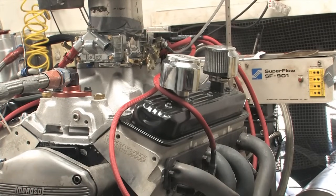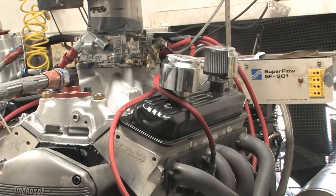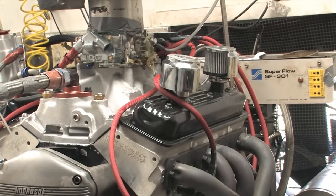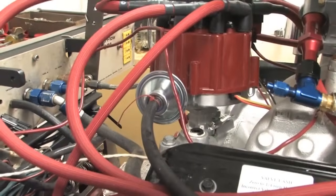In other words, when you peg the gas pedal, the vacuum in the carburetor and intake plenum drops, and the vacuum advance mechanism responds by retarding the timing several degrees until the vacuum normalizes again. Hooking up the vacuum advance is simple — all we did was run a hose from the vacuum canister on the distributor to a port on the carburetor.